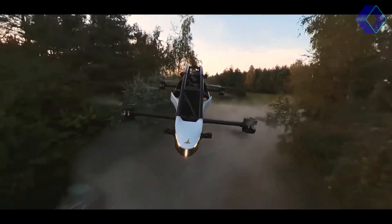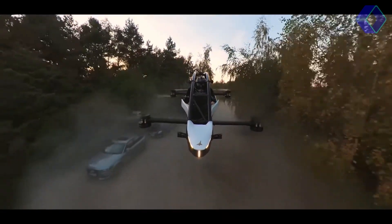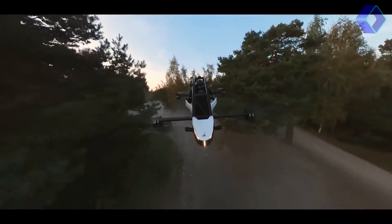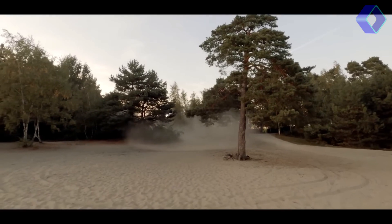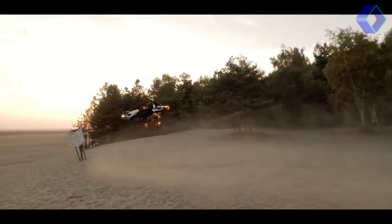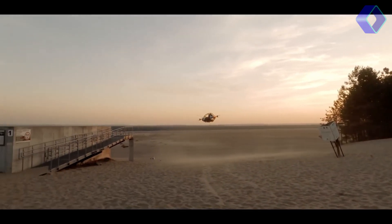The technical specifications of the Jetson 1 are impressive. Weighing in at 190 pounds, its compact and efficient design does not compromise on power or performance. The synergy of its components delivers an unparalleled flying experience, combining the thrill of speed with the serenity of silent electric propulsion.